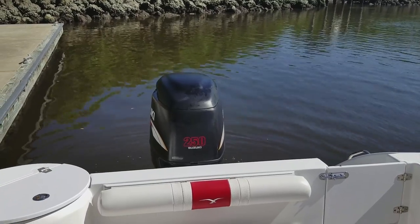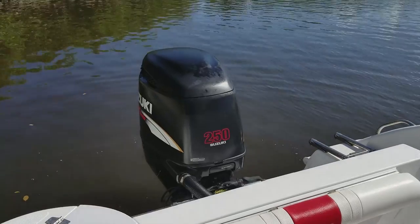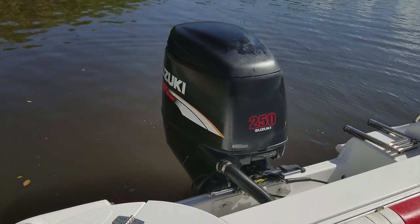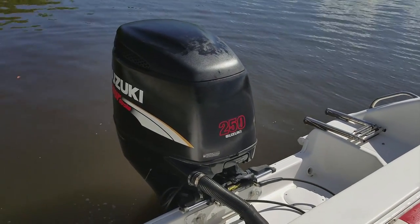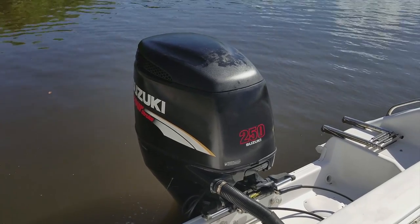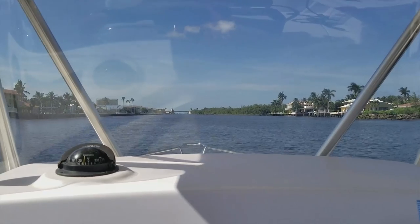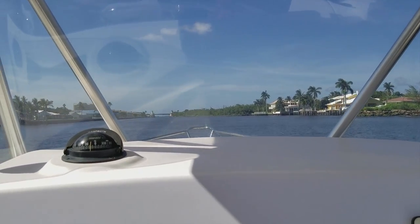Let's start up the 250 Suzuki four-stroke installed on this boat with only 195 original hours — never an overheat, no codes on this engine. Recently fully serviced with new gear oil and new engine oil — it is turnkey and ready to go. Let's take her out on the water and show you how well she performs.